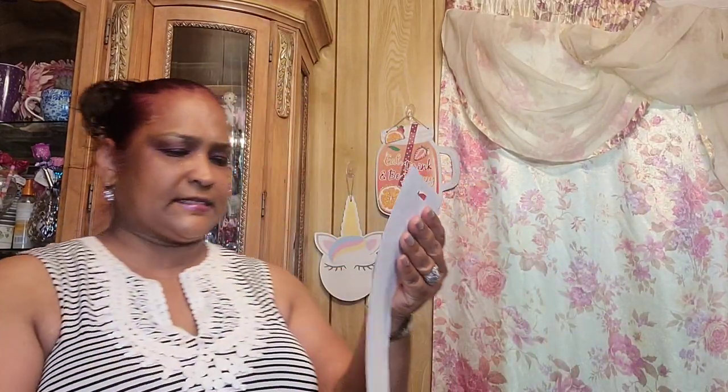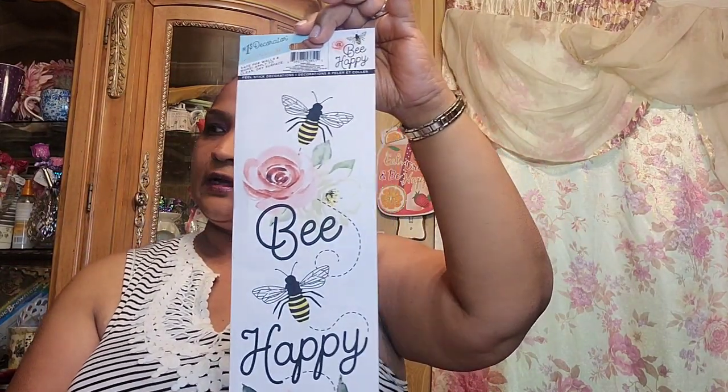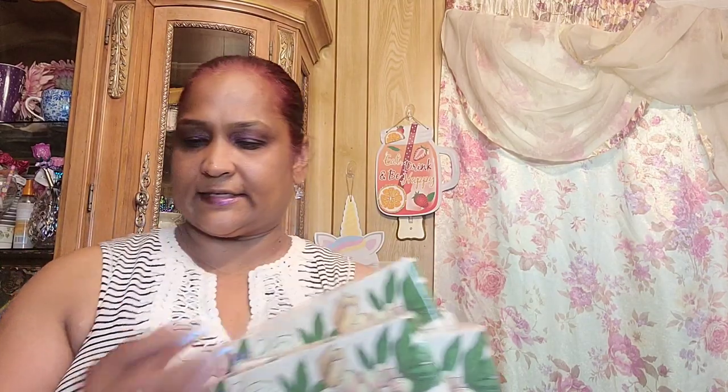The other thing I picked up is this 'Be Happy' sign and I picked up two of these, but the other one is somewhere else. And then I picked up these napkins — these napkins were 50 cents a piece, so I got six pieces at 50 cents each.